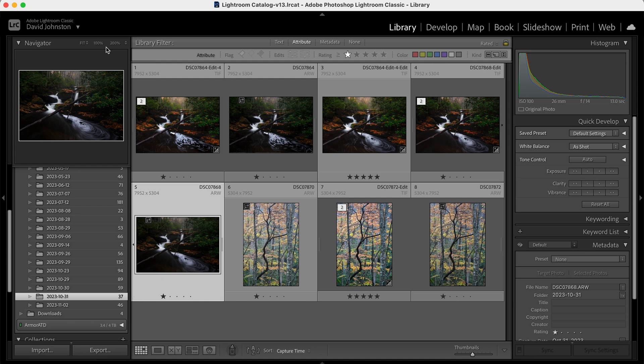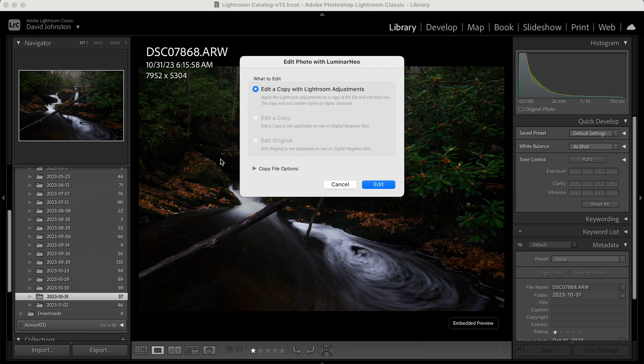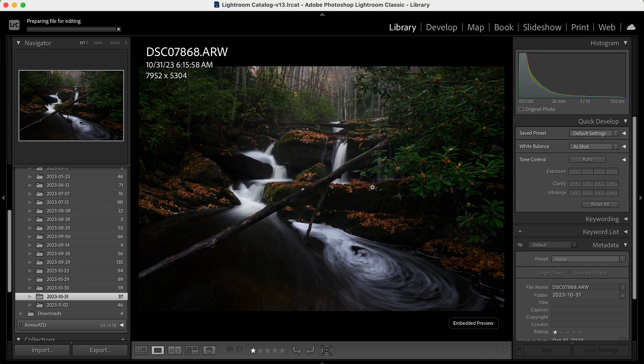The best part is they actually have a Lightroom plugin, which is going to make the transition from Lightroom to Luminar so much better. Lightroom has the best portfolio option out there for an editing software, so if you already have Lightroom, just use it in conjunction with Luminar and have that plugin available. If I want to edit a photo, I can just right-click, go to Edit In, and select Edit in Luminar Neo, and I can edit with a copy of any Lightroom adjustments already made. Let's follow this photo over into Luminar to see how it speaks back and forth with Lightroom.